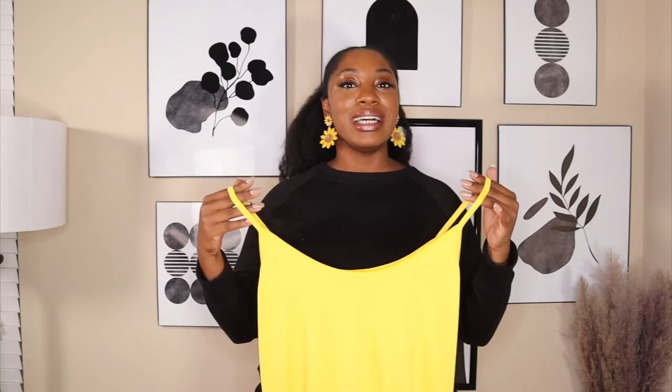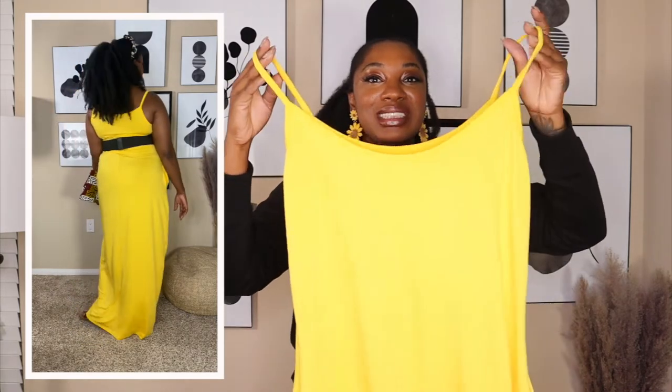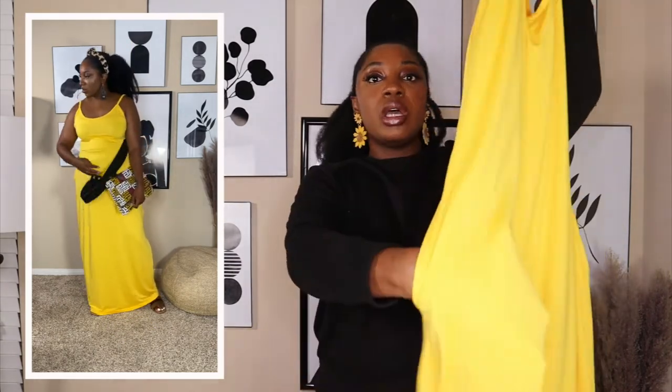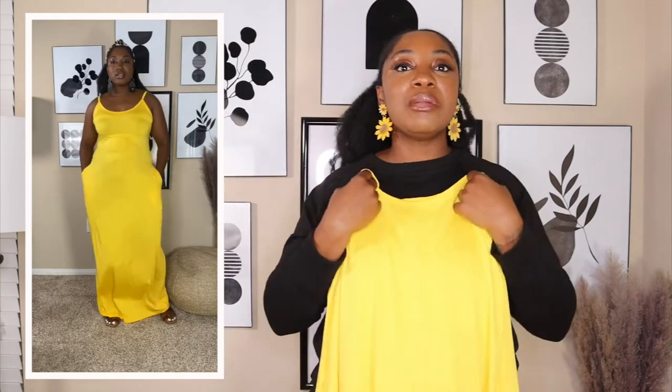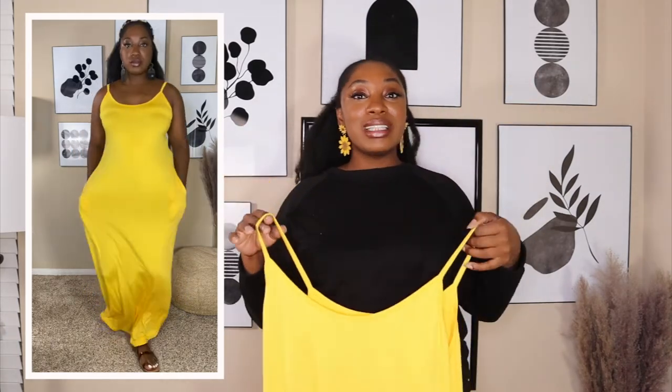This dress right here — the color is just sending me! The stretch on this maxi dress is incredible. This is a regular casual maxi dress with snack pockets, so I am here for it. The color looks so good on the skin tone.